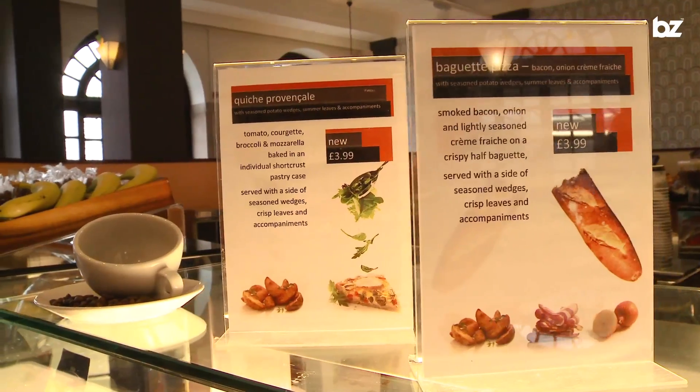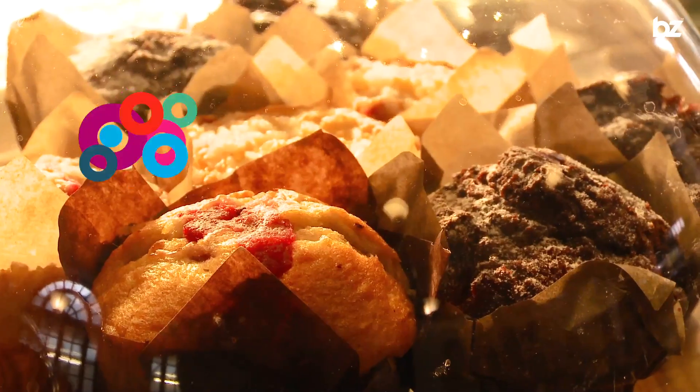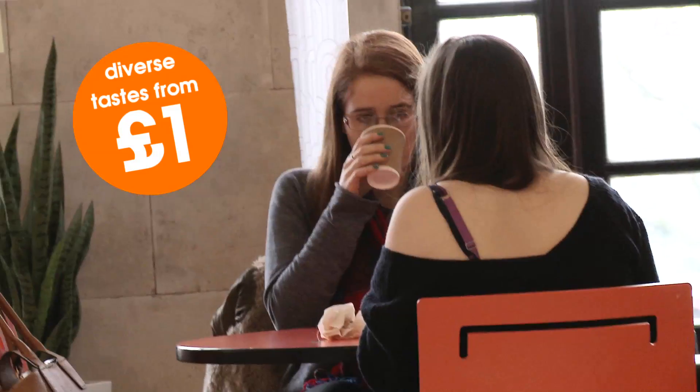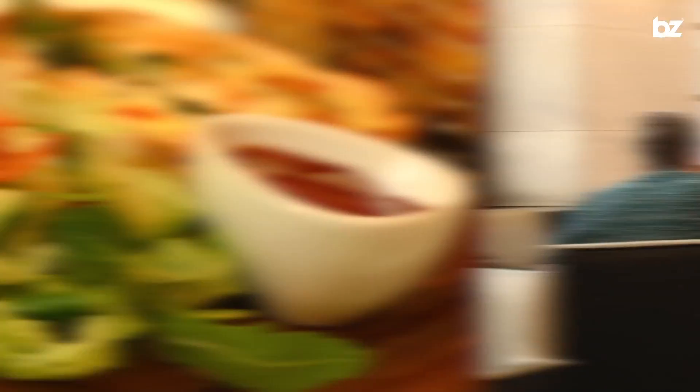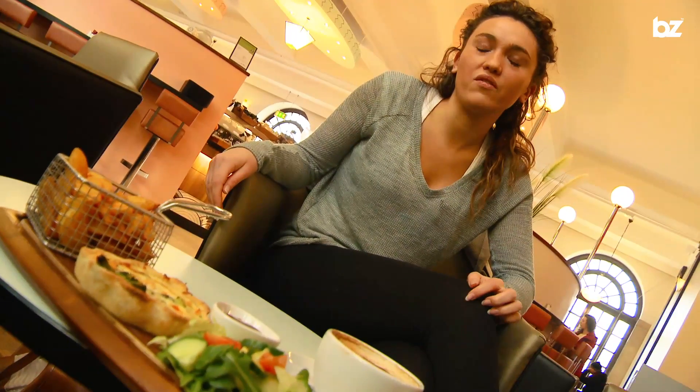But the pièce de résistance, in my opinion, is the beautiful Trent Cafe. This art deco emporium houses a collection of decadent cakes, sandwiches, soups and speciality coffees from as little as one pound. And for just four pounds, you can indulge in one of their gastro meals, like this quiche de Provençal. It's nice to get a bit posh now and again.